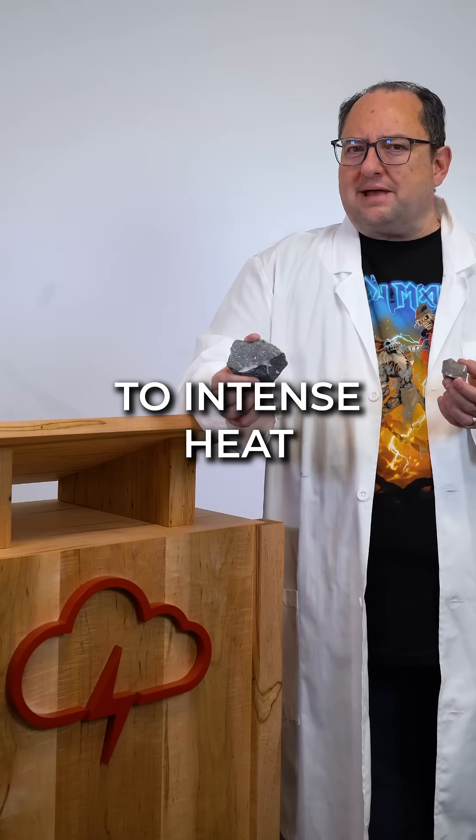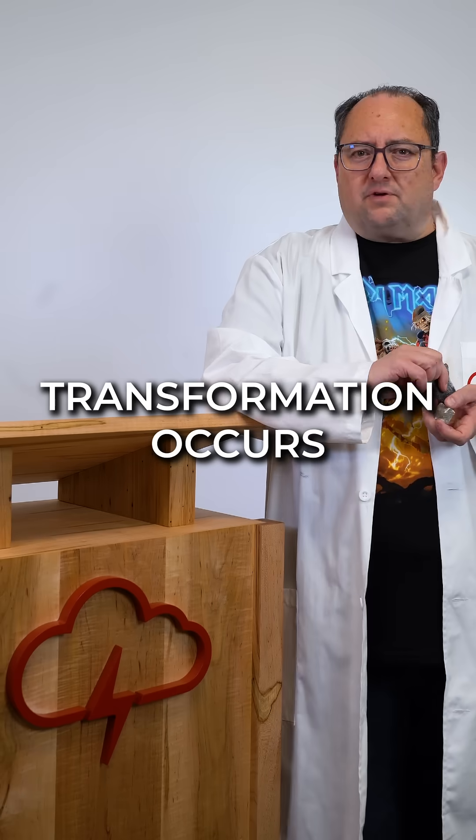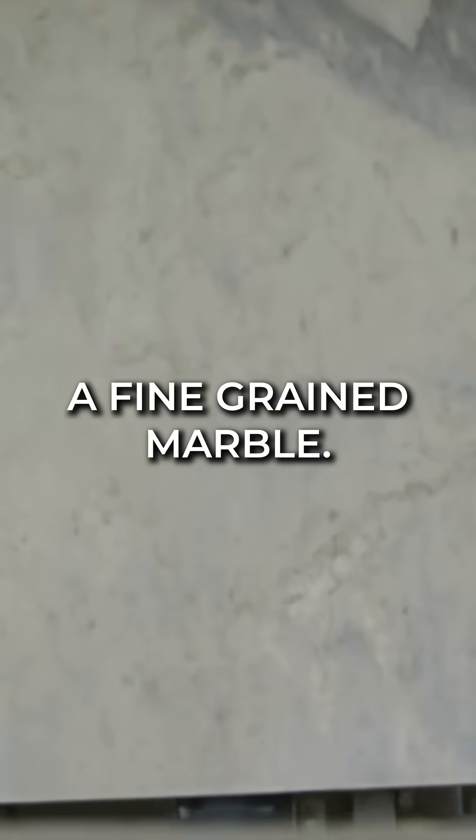But when limestone is subjected to intense heat and pressure, typically from tectonic activity or deep burial, things begin to change. The first transformation occurs when heat and pressure cause calcite crystals in the limestone to recrystallize, producing a fine grain marble.